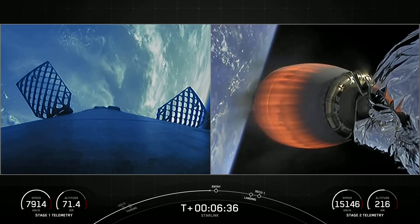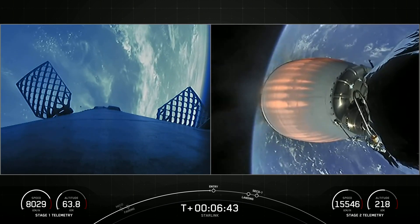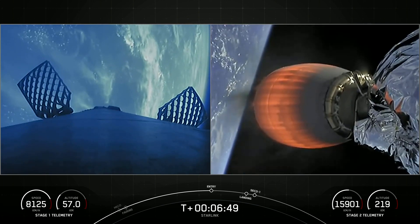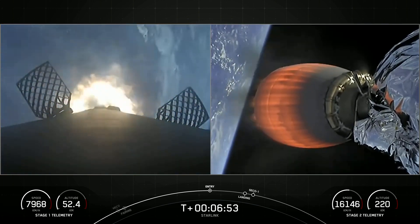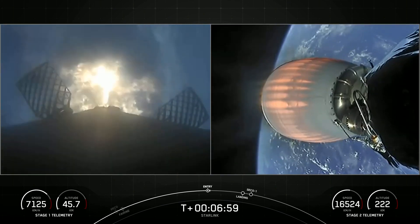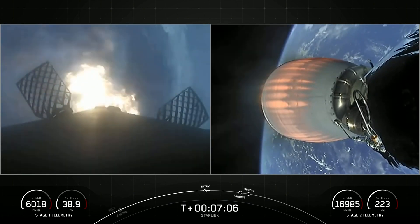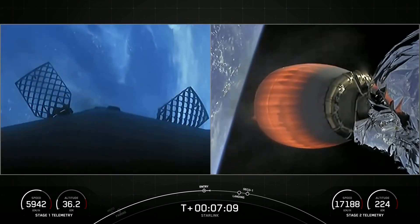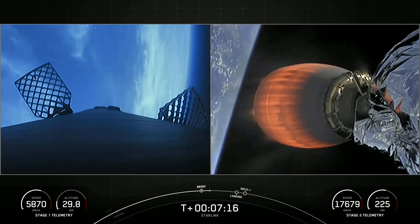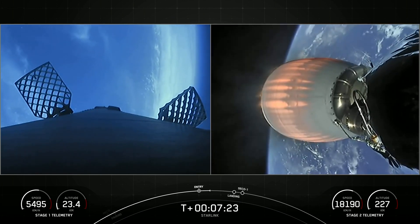Stage 1 entry burn. Stage 1 entry burn start up. Stage 1 FPS is safe. Stage 1 has ignited three engines to slow it down for atmospheric reentry. Stage 1 entry burn shutdown. Both stages continue to follow a nominal trajectory.